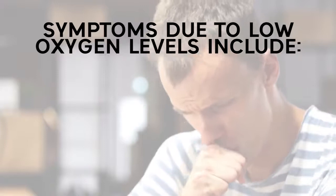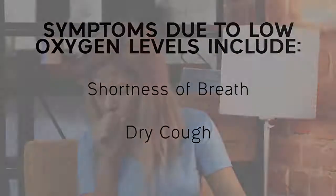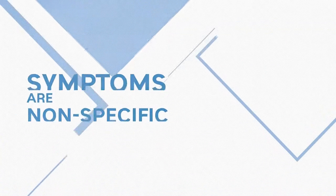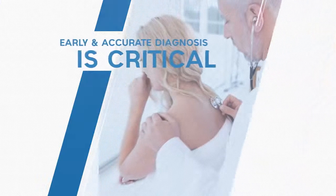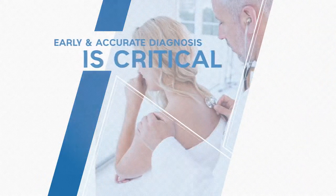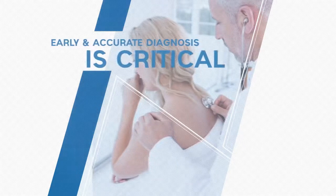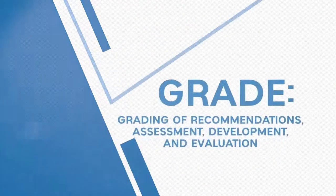Symptoms due to low oxygen levels include shortness of breath and dry cough. Diagnosing IPF is challenging because these symptoms are non-specific — they occur with all interstitial lung diseases and with other respiratory problems. Because drugs may slow the progression of IPF, an early and accurate diagnosis is essential for prompt and appropriate treatment for this fatal disease.